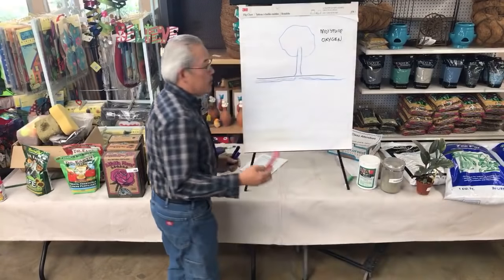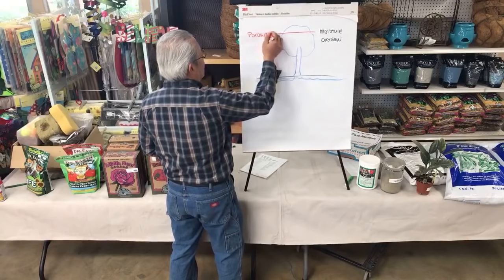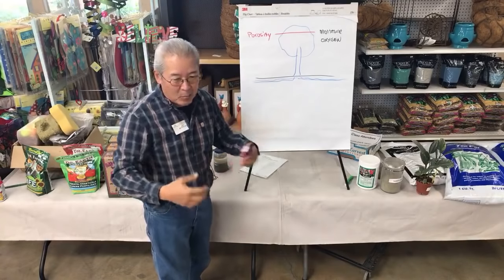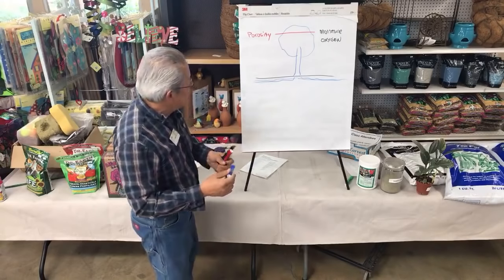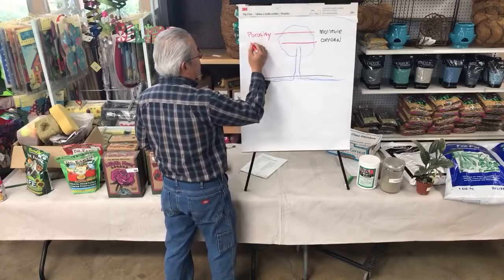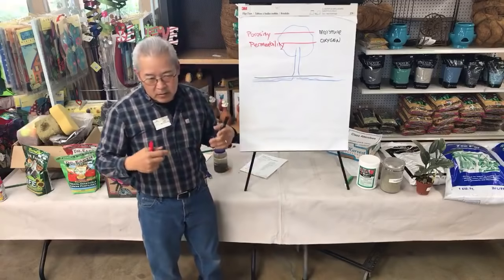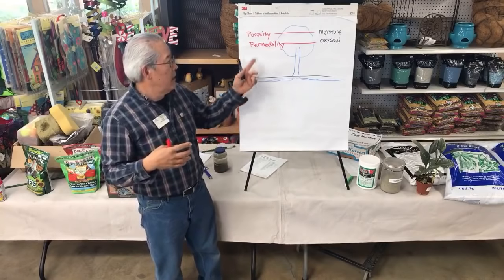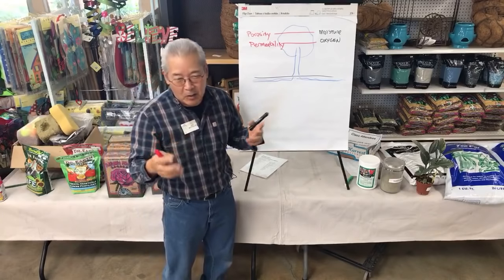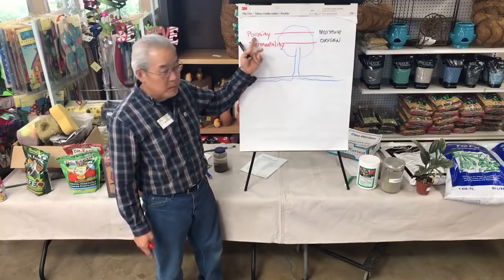There are two terms that are misused all the time. The ability to hold moisture is called the porosity of the soil — the more pores, the more water it can hold. People keep saying clay is porous so it breathes better, but porosity doesn't make it breathe — the permeability does. The ability to get oxygen into the soil is the permeability. The larger the gaps between particles, the better the permeability. Clay has very small openings — not very permeable. Sand has large openings — quite permeable.